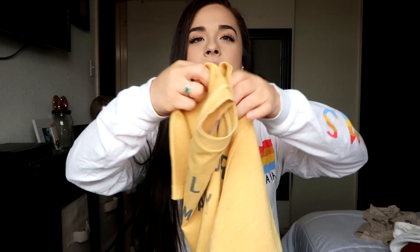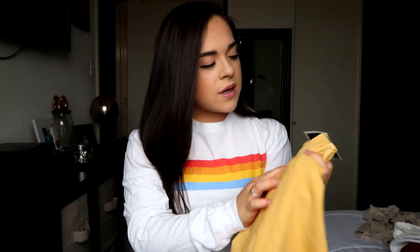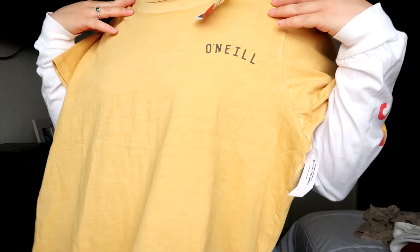Then we went to Marshall's and I found this shirt — it's a surfing shirt, it just says O'Neill, O'Neill surf company. This one was six dollars, it was on sale from $9.99 to six dollars. I thought this was really nice because it's just like a cute summer shirt — this with some shorts. And that's all I got from Ross and Marshall's.